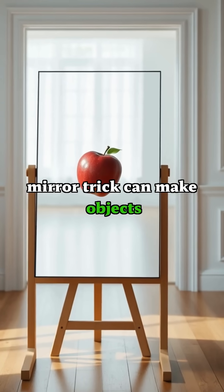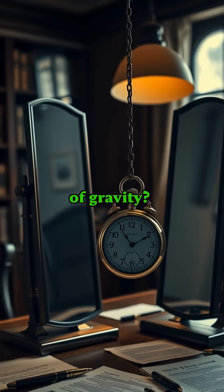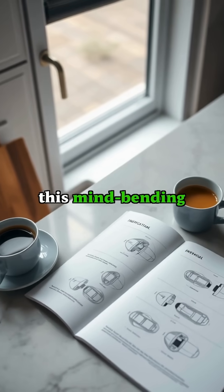Did you know that a simple mirror trick can make objects appear to float in mid-air, defying the laws of gravity? Let me show you how to create this mind-bending illusion.